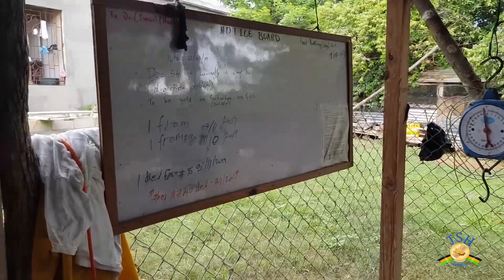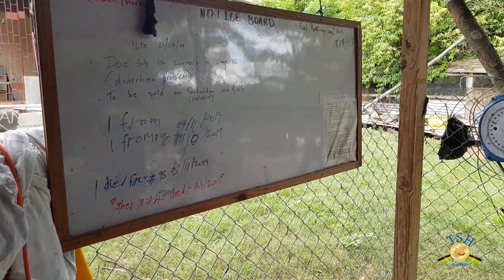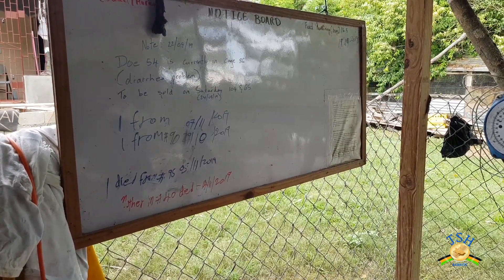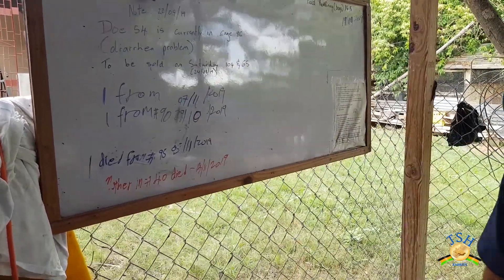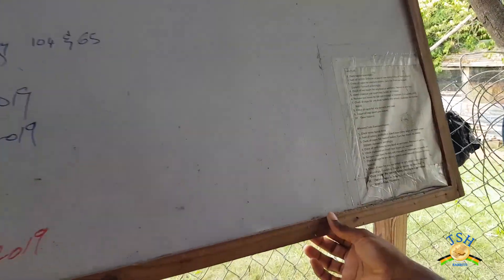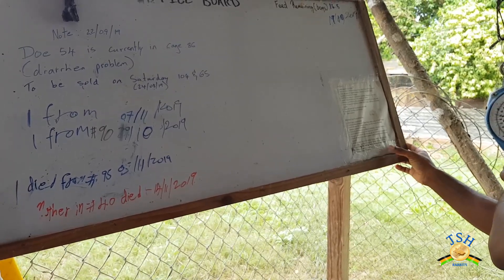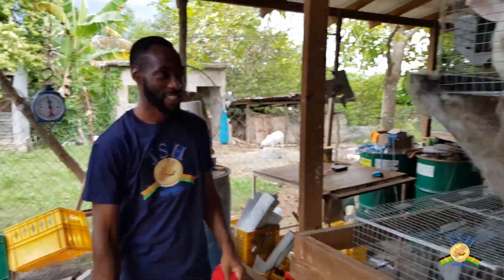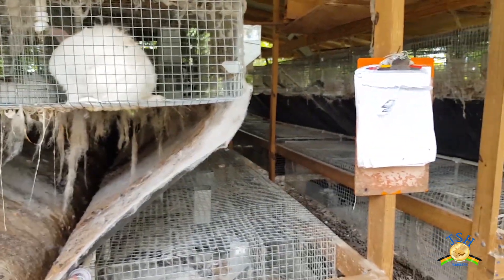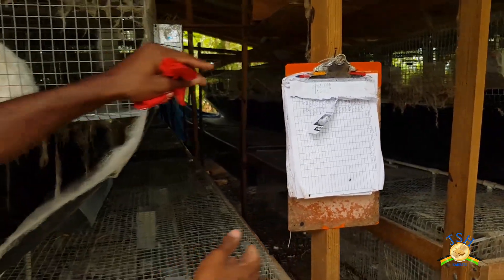This is a little notice board we use to jot down any information we need. We have a person who does feeding and support for us when we're not there, so any notes we need to leave go on this board. We also have a procedure for working in the rabbitry — we call it our rabbit SOP, standard operating procedures. To be honest, we haven't been following that lately. We've changed how we do things a lot, so that SOP is now pretty much invalid and we need to update it.